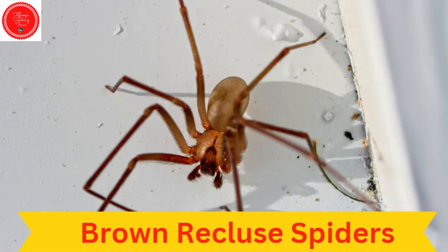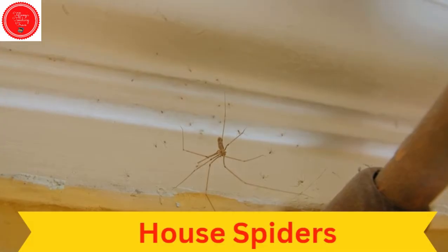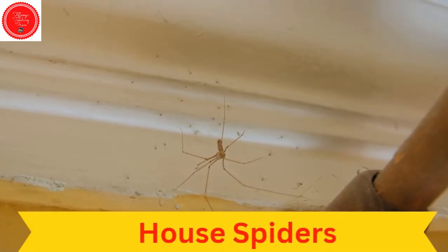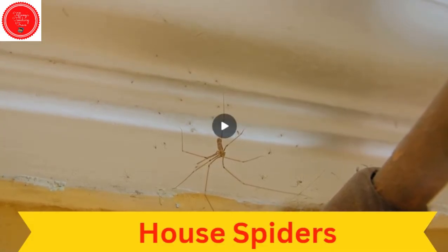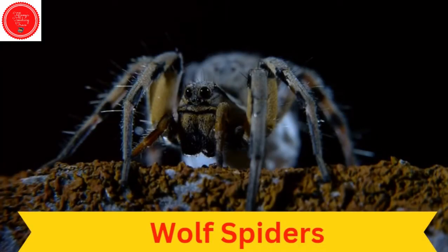Brown recluse spiders are dark brown. They often live outdoors in debris and wood piles. House spiders are often yellowish brown and have long abdomens. Wolf spiders are usually dark brown with stripes and they have hair on their legs. Unlike most spiders, wolf spiders don't hunt with webs — they run fast to chase down their prey.